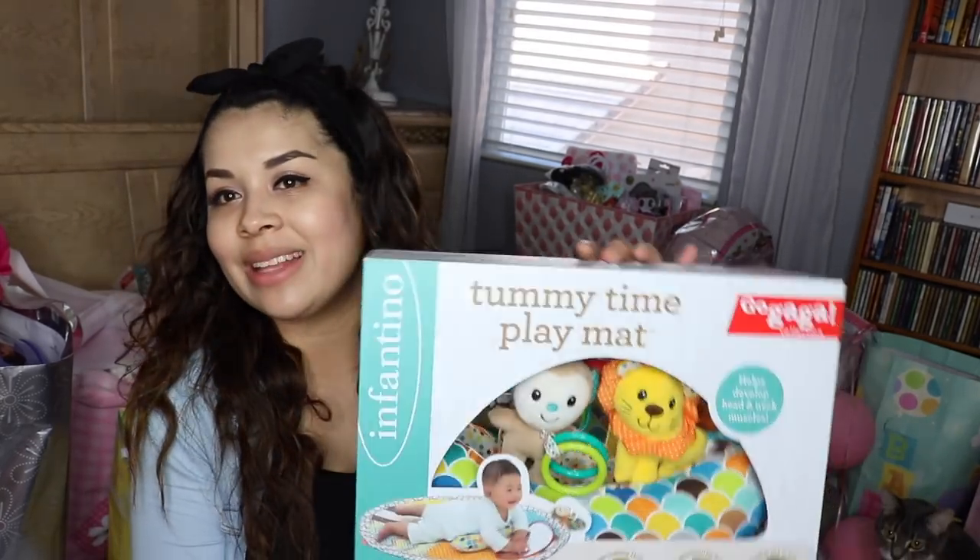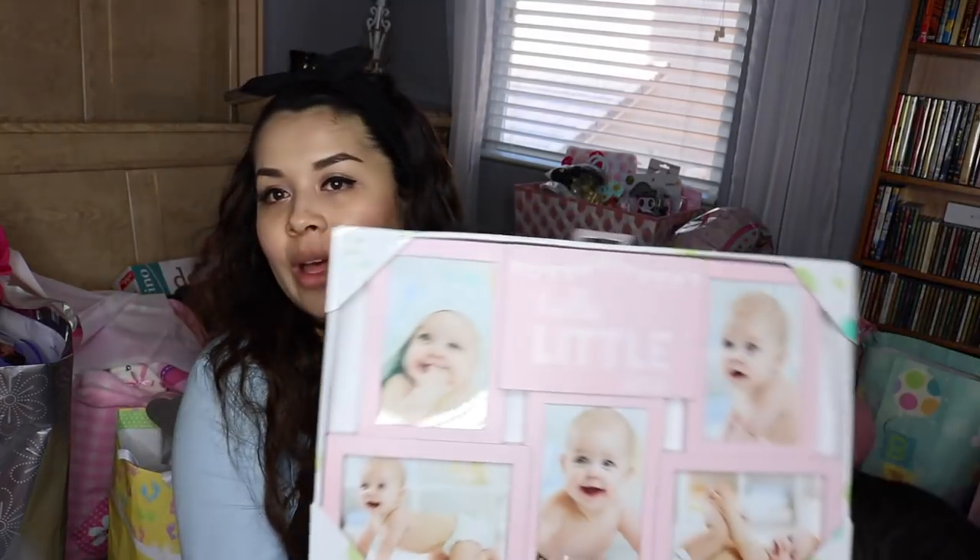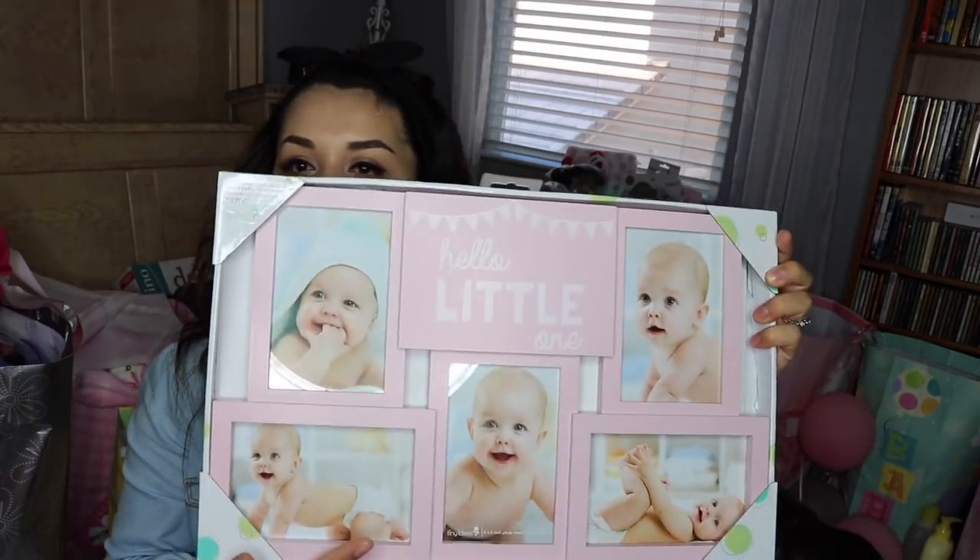Tummy time play mat — this was something that was on our registry. And this I can't wait to fill with pictures — 'Hello, little one' — just a little collage frame. This was personalized. We love this one so, so much. I love everything, but the personalized stuff is so cute.